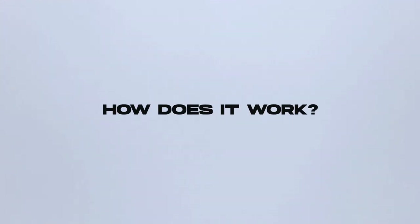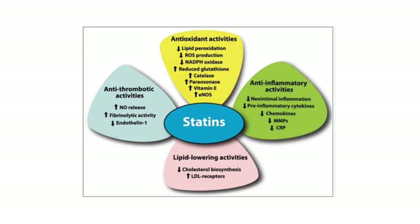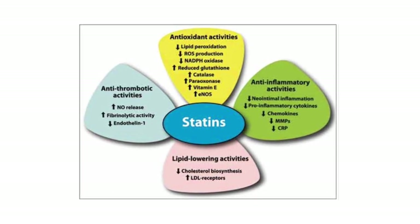How does rosuvastatin work? Rosuvastatin targets an enzyme in your liver that produces cholesterol. By lowering this enzyme, rosuvastatin reduces the overall amount of cholesterol in your bloodstream and reduces the risk of cardiac events in the future. We know now that statins do a lot more than lower cholesterol — they have an important role in decreasing inflammation and even have an anti-coagulation effect. Inflammation is probably more important than high cholesterol in future cardiac events, heart attacks, and strokes.